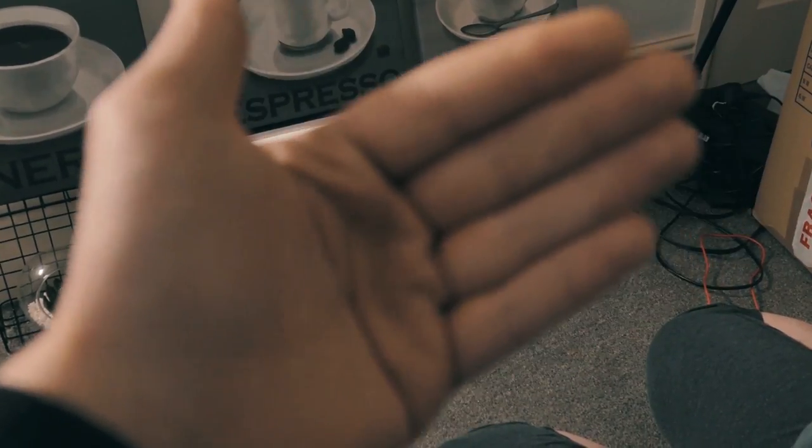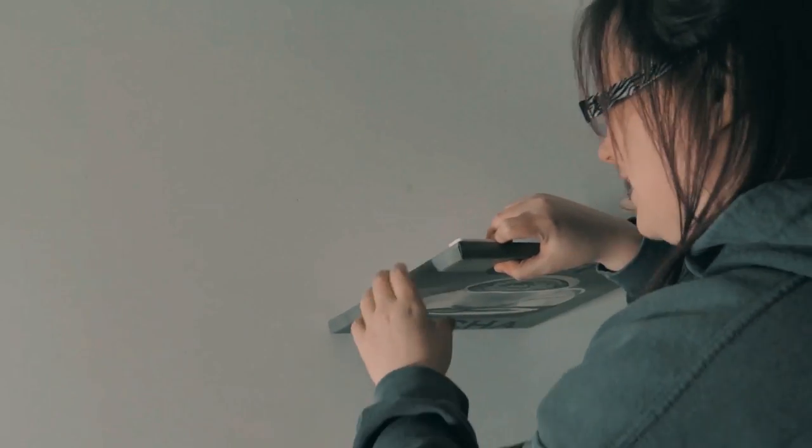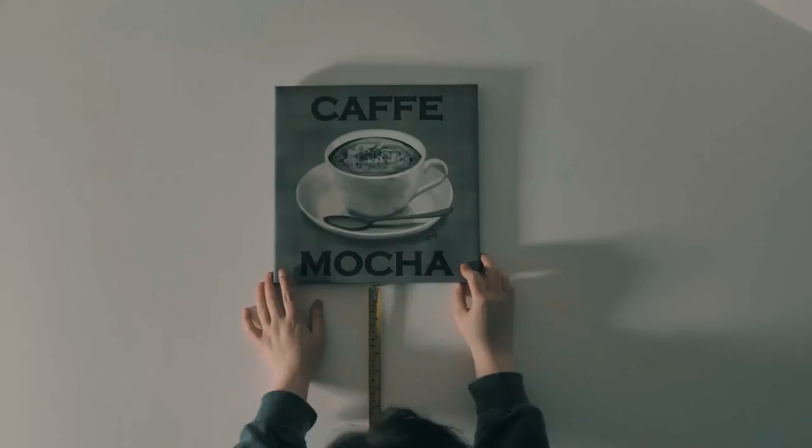Nearest to the coffee machine — does that make sense? Which one is that one by the way, the mocha? Yeah, that's fine because I want the espresso on the other side. You want the mocha in the middle? Yeah, the mocha in the middle. Happy? Happy, yeah.